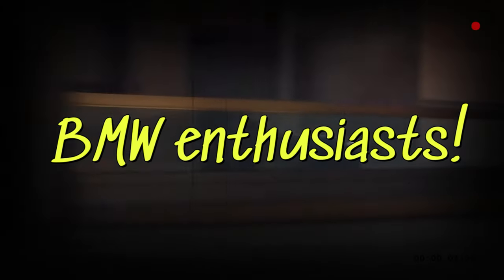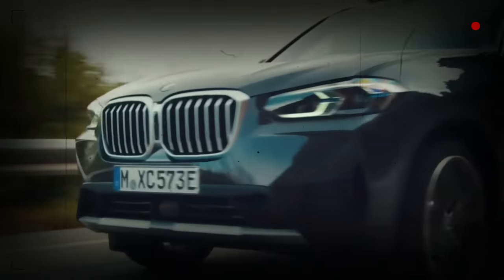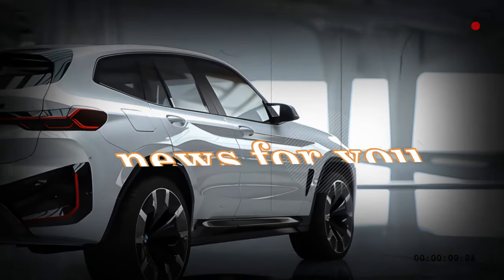Hey there, BMW enthusiasts! Are you ready to dive into the exciting world of luxury crossovers? Well, buckle up, because we've got some thrilling news for you!